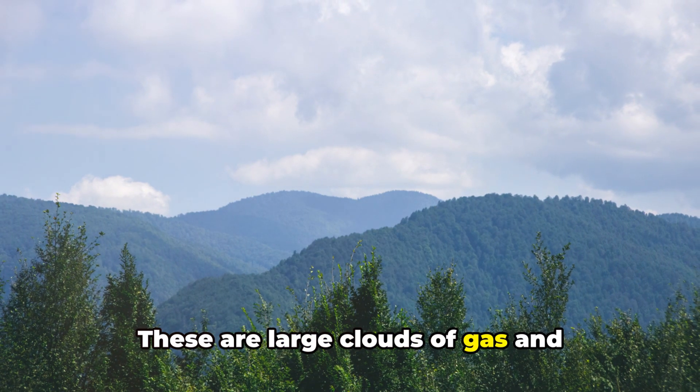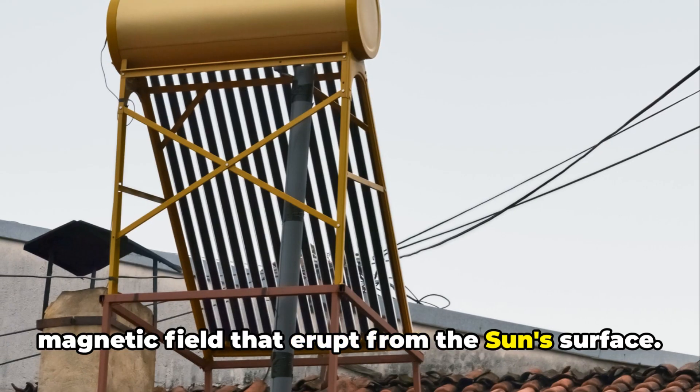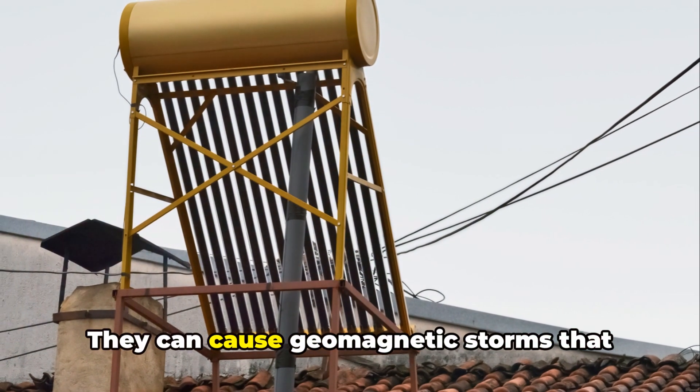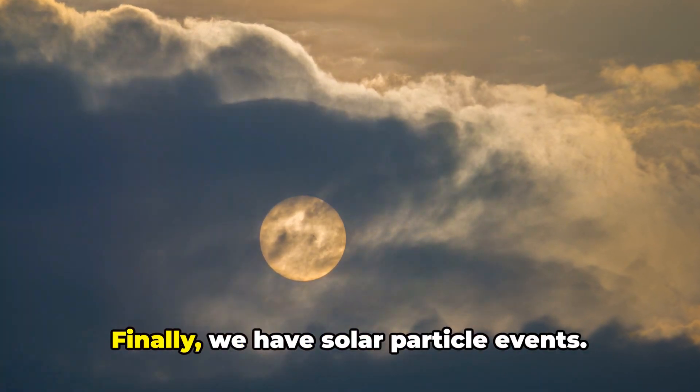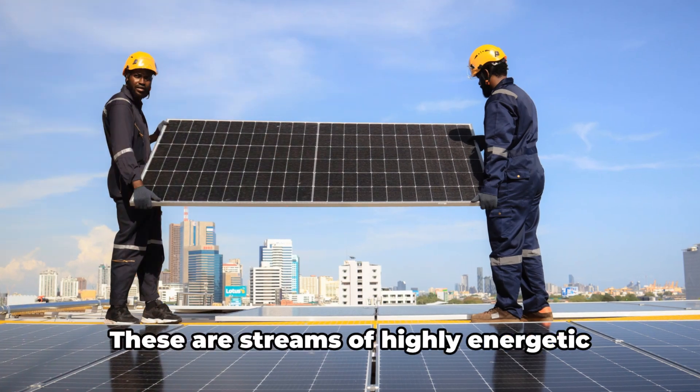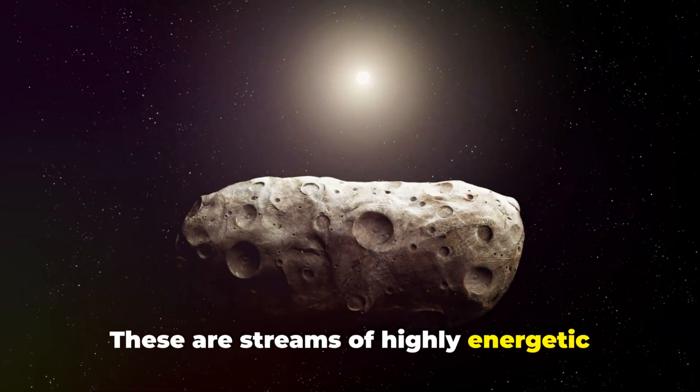CMEs are large clouds of gas and magnetic field that erupt from the Sun's surface. They can cause geomagnetic storms that can disrupt technology here on Earth. Finally, we have solar particle events. These are streams of highly energetic particles,